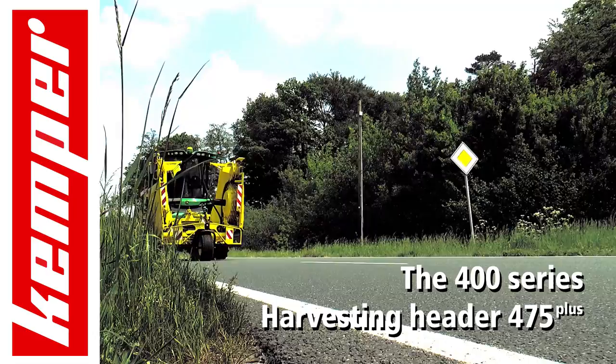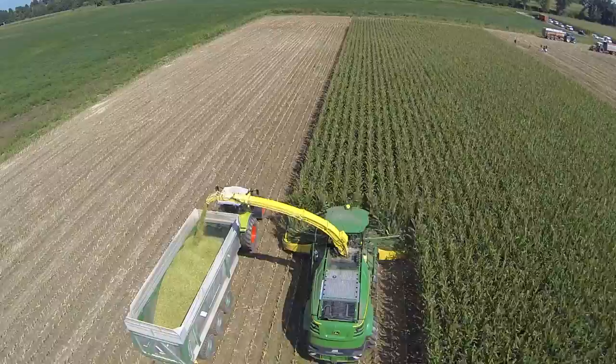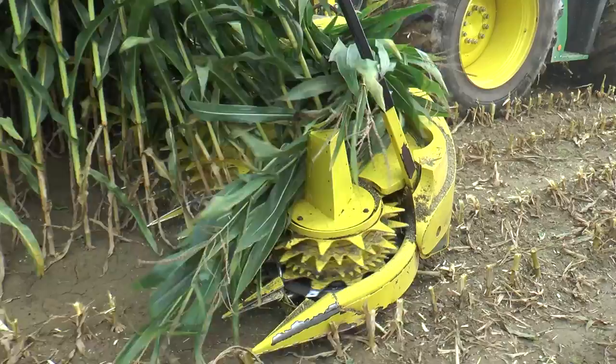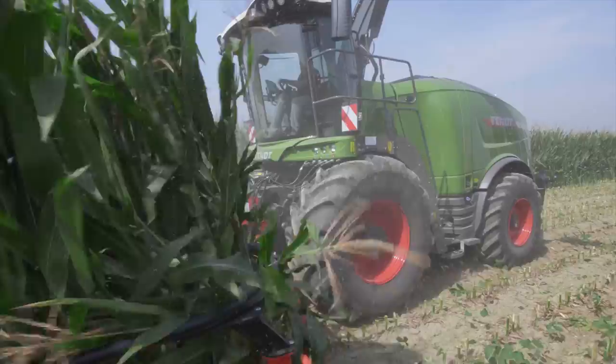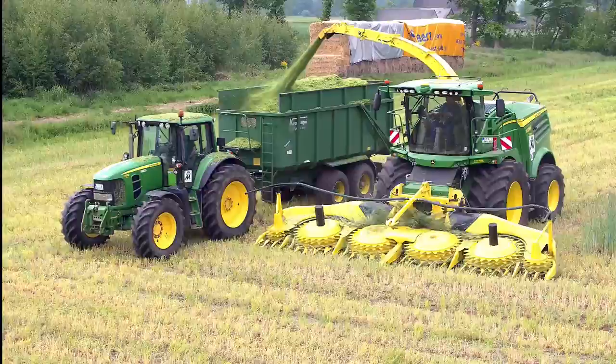Kemper, the global leader of row-independent harvesting technology, presents the 475 Plus. With the 475 Plus, Kemper now sets new standards for safe infeed and plant transport. Like all Kemper attachments, the 475 Plus ensures smooth harvesting, feeding the plants positively into the machine, minimizing loss. In whole plant silage harvesting there are further performance enhancements. Kemper attachments are an affordable option for whole plant silage harvest, now more than ever before.